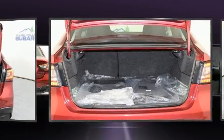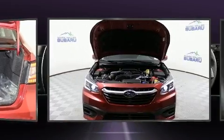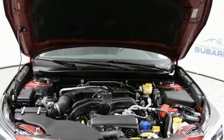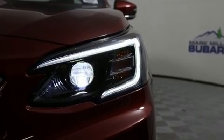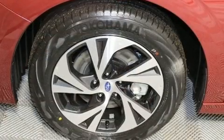Subaru ensures the safety and security of its passengers with equipment such as dual front impact airbags with occupant sensing airbag, front side impact airbags, traction control, brake assist, ignition disabling, an emergency communication system, and four-wheel disc brakes with ABS.